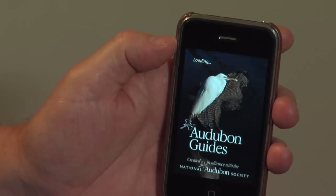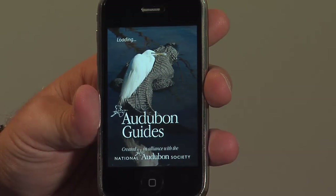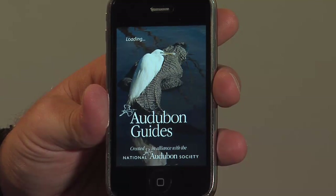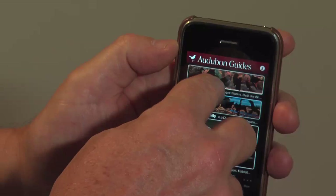I'm just going to open the app here, touch the icon. This app created an alliance with the National Audubon Society. It works not only on iPhones but on iPod touches as well. Let's go right into the application.